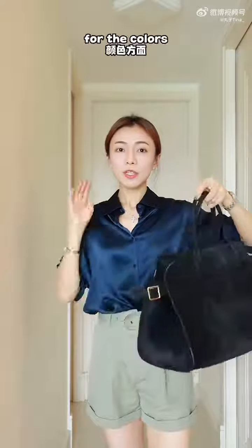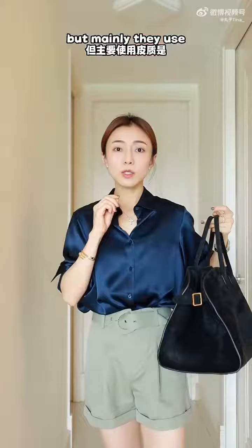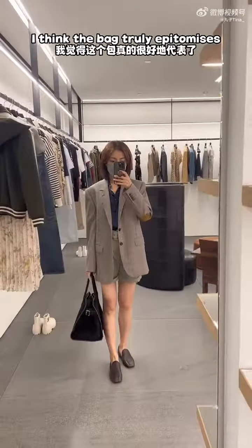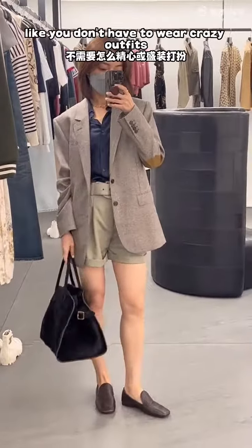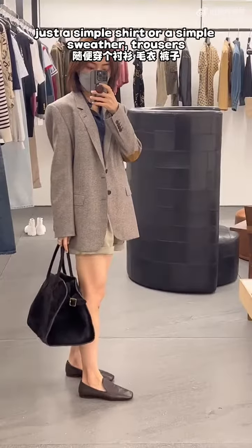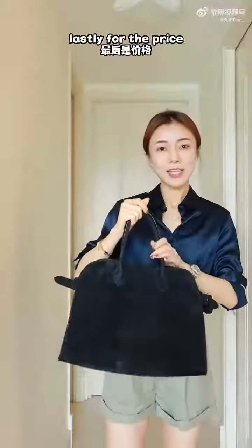It comes in many different colors, but mainly in suede leather or camo leather — camo leather being slightly more expensive. It truly epitomizes effortlessly chic: you don't need to wear crazy outfits; just a simple shirt or sweater with trousers and you already look very presentable and elegant.